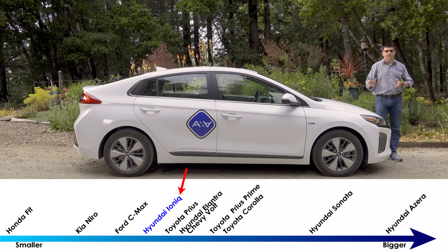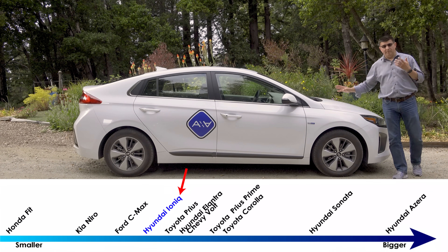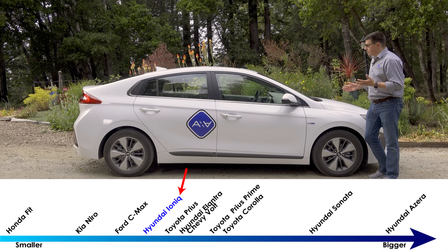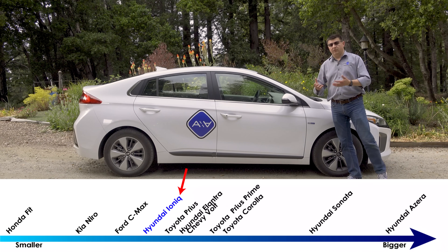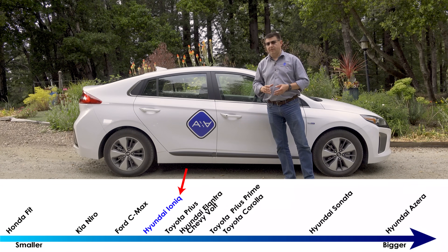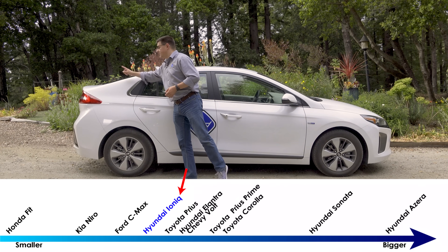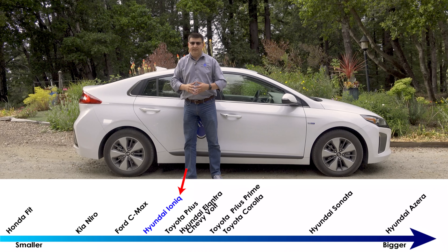From the side, the Ioniq certainly looks like a hybrid vehicle. This overall shape is used by many hybrids and plug-in hybrids like the Prius and the Honda Clarity, because it is a very efficient overall shape. Like the Toyota Prius, this is a liftback, so the rear glass actually comes up with what looks like a trunk lid in the back.